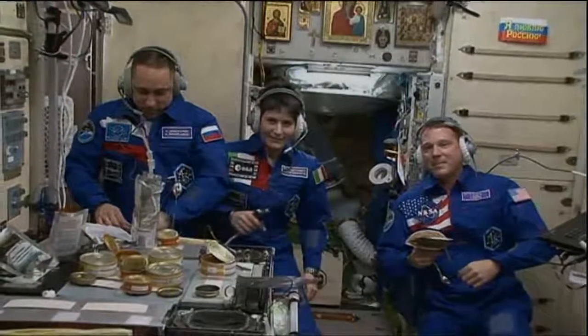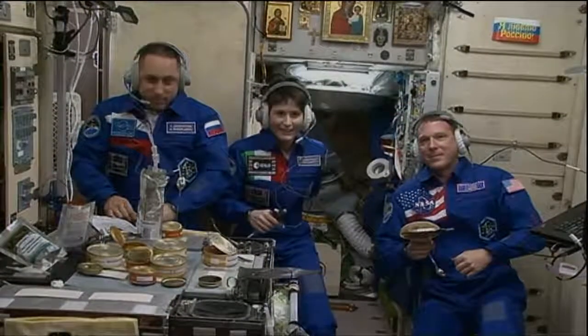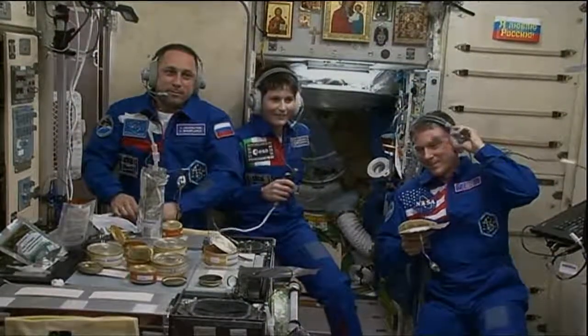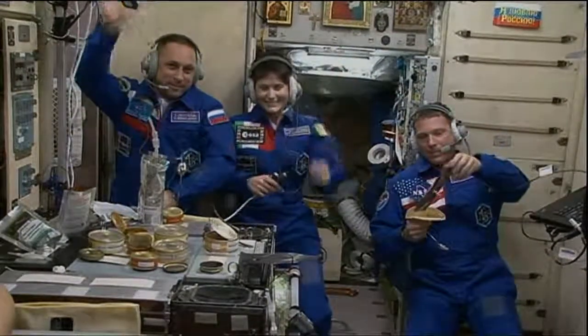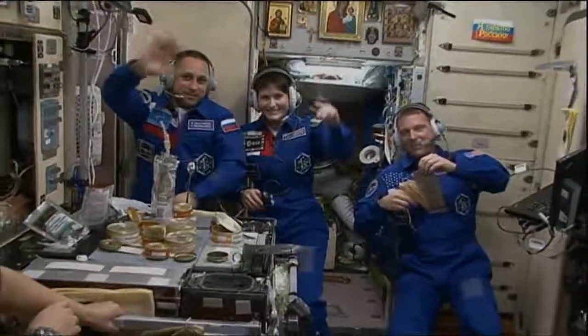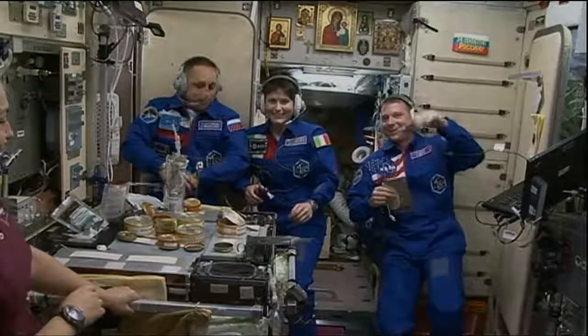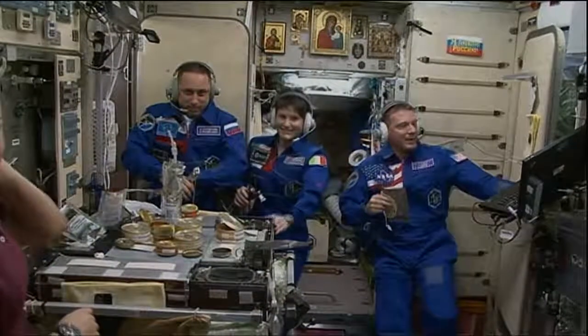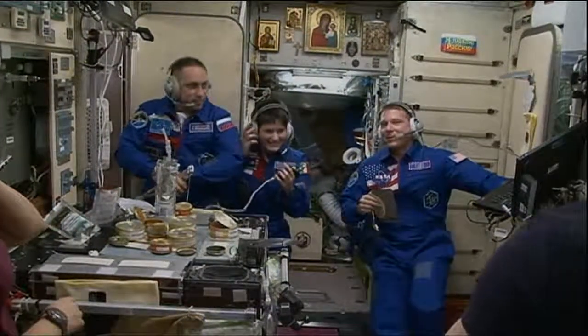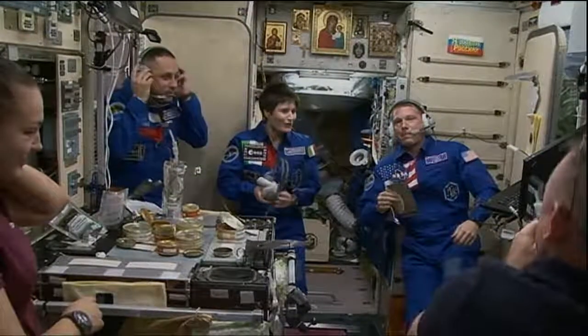Station, this is BIKE — we're going to be signing off right now and I'll turn it back to the Houston audio control room. Good luck. Station, this is Houston ACR — that concludes the event. Thank you. Copy that, Houston — thanks, that was great. Thank you.